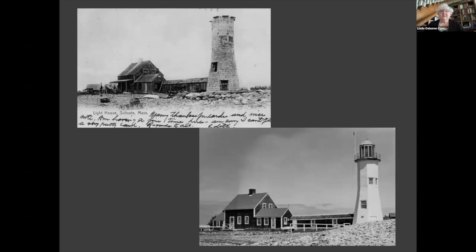Scituate Lighthouse in Scituate, Massachusetts. By 1810, on the south shore of Boston, a small group of men constructed a 25-foot-tall octagon granite tower along with a one-and-a-half-story dwelling. In 1827, an additional 15 feet were added to the height of the tower. Being so close to Minot's Ledge Light and its powerful light, by 1860 the Scituate Light was discontinued — the Fresnel lens and lantern room were removed and the property put up for lease. In 1916, the residents of Scituate bought the light from the government. The tower was relit in 1994 for private navigation after being dark for 134 years.